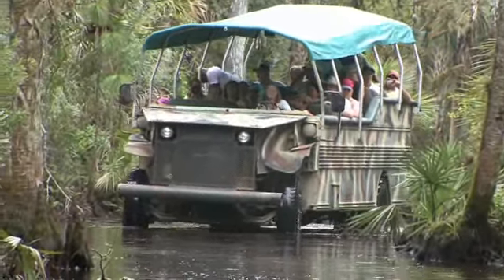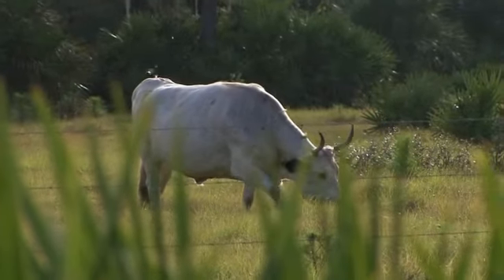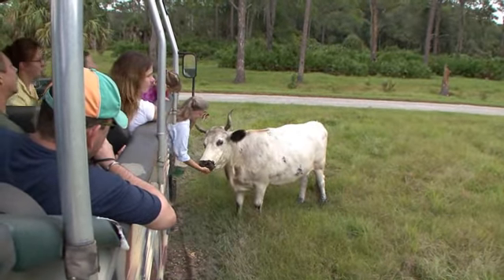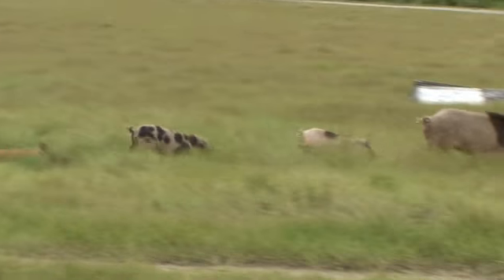We go right through the water. Oh, we see some cattle here — these are some of our Florida Cracker Cattle. Florida Cracker Cattle are very special; they're the oldest breed of cattle found here in the United States. Look — wild pigs! A whole family. Look at the little ones!